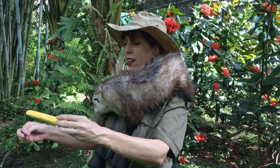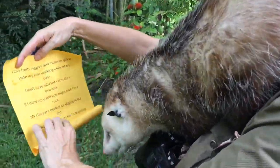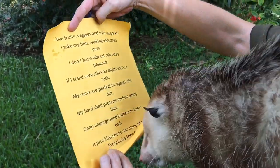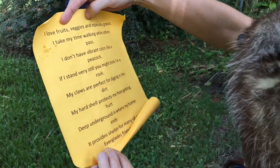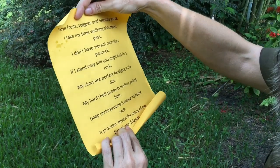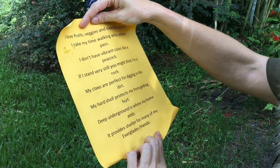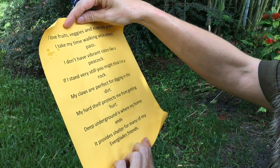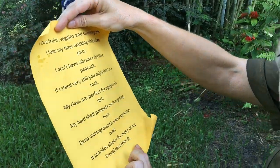Let's look at the riddle and see what we will be looking for today. I love fruits, veggies, and especially grass. I take my time walking while others pass. I don't have vibrant colors like a peacock. If I stand very still you might think I'm a rock. My claws are perfect for digging in the dirt. My hard shell protects me from getting hurt. Deep underground is where my home ends. It provides shelter for many of my Everglades friends.